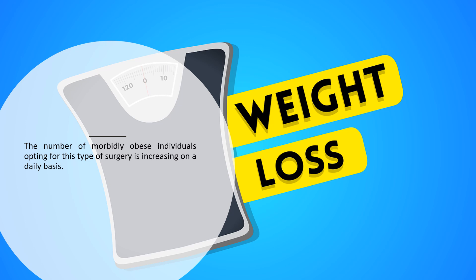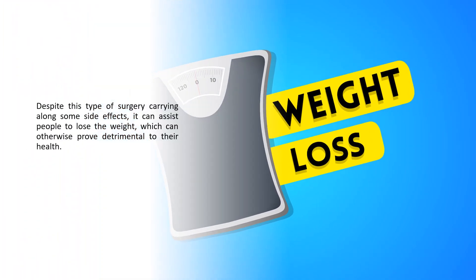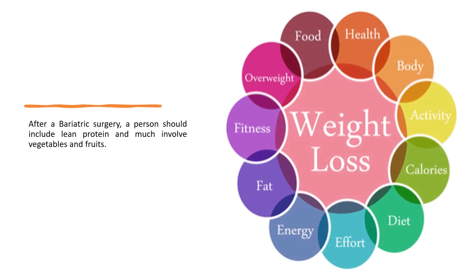The number of morbidly obese individuals opting for this type of surgery is increasing on a daily basis. Despite carrying some side effects, it can assist people to lose weight which can otherwise prove detrimental to their health. After bariatric surgery, a person should include lean protein and plenty of vegetables and fruits in their diet.